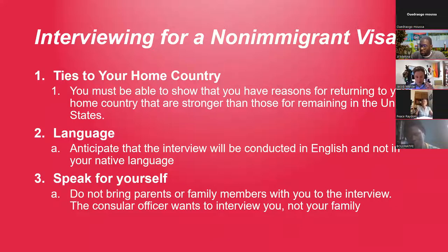One important aspect is language — the interview will be conducted in English. If English isn't your strongest language, practice a little before you go. Practice in the mirror to build confidence. Also: speak for yourself. You don't need to bring parents or family members to the interview — the officers just need you in front of the window answering questions. It's just you that has to be there.